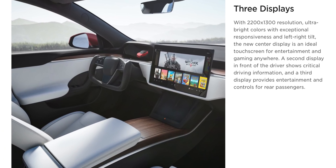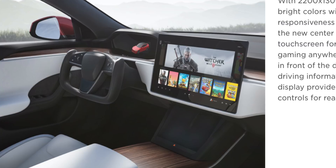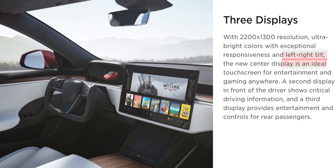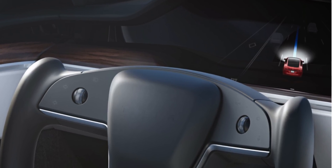The center display has been moved to a landscape format — we all knew this was coming since the Model 3, Y, and Cybertruck have it. It looks to be a 17-inch display matching the Cybertruck, super high-res at 2200 by 1300 with ultra brilliant colors and exceptional responsiveness. It also offers tiltability — left to right — so you can angle it toward the driver or passenger. And the secondary display behind the steering wheel that S and X owners have loved is still there.